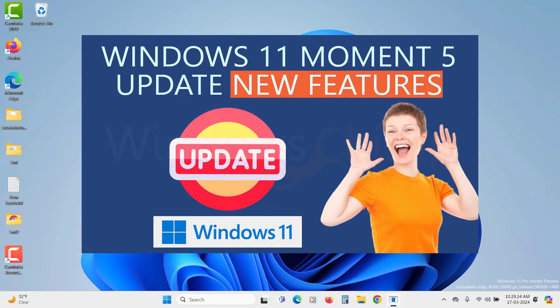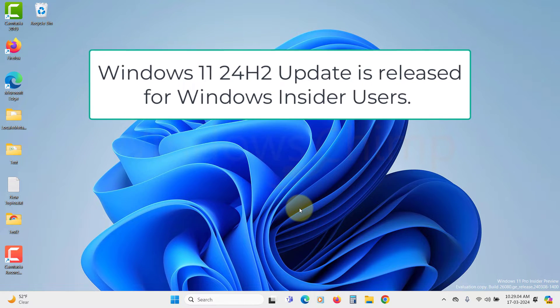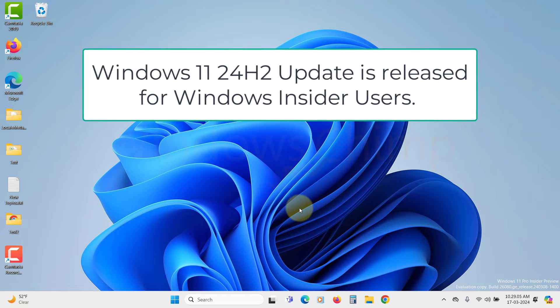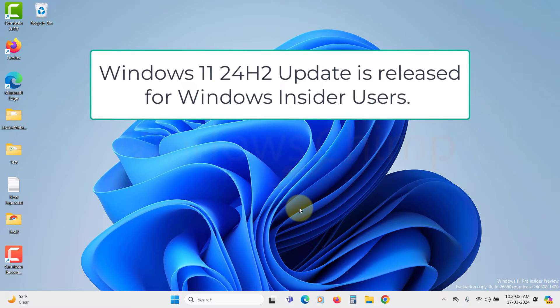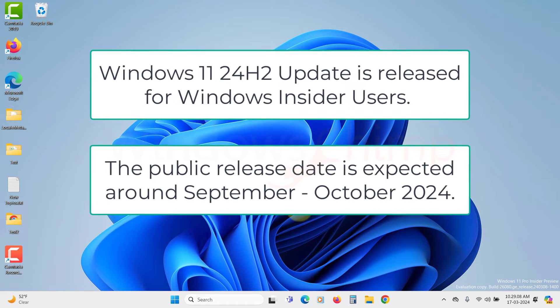If you want to know that, you can check the description or click the i button. The Windows 11 24H2 update is released for Windows Insider users to test it before the public release. The public release is not yet known, but we can estimate the release date to be in September or October this year.